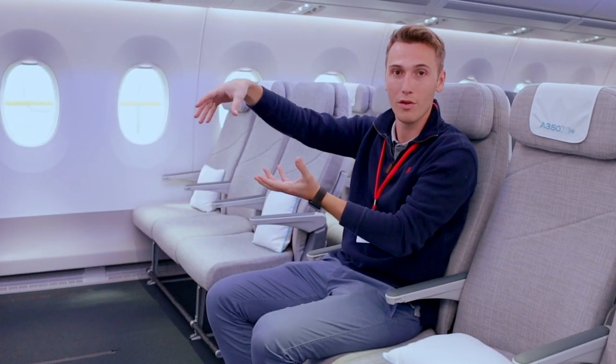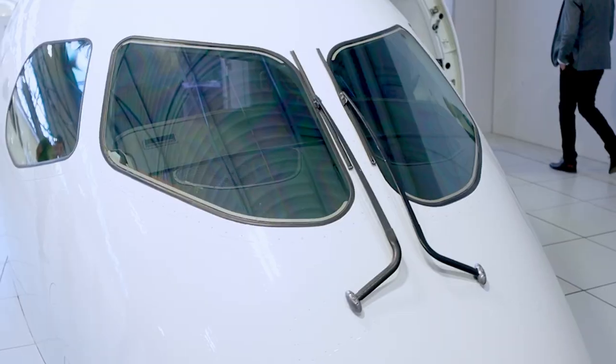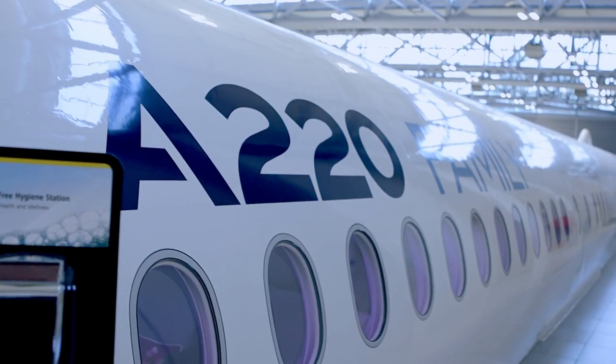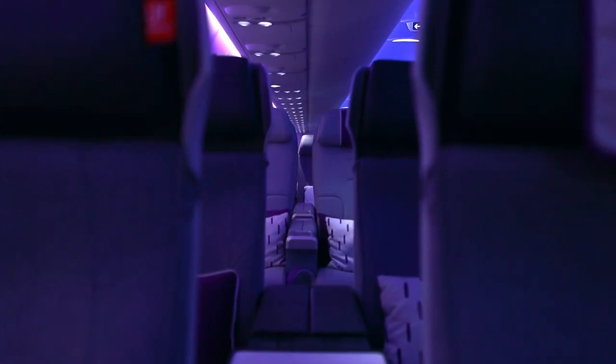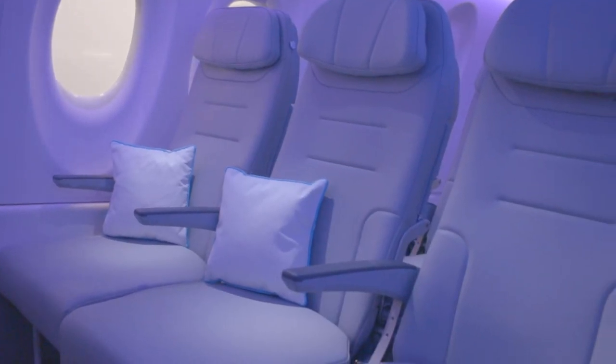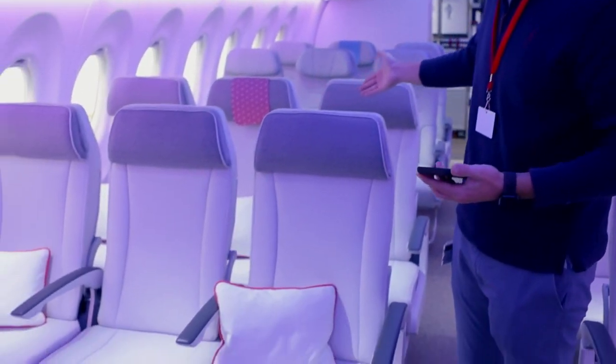Now we've got to go to the next plane — my head is already exploding with all the impressions. We finished the A350 and we're going to keep going to the A330 and then the A220. Can we just appreciate those economy seats — are they beautiful?